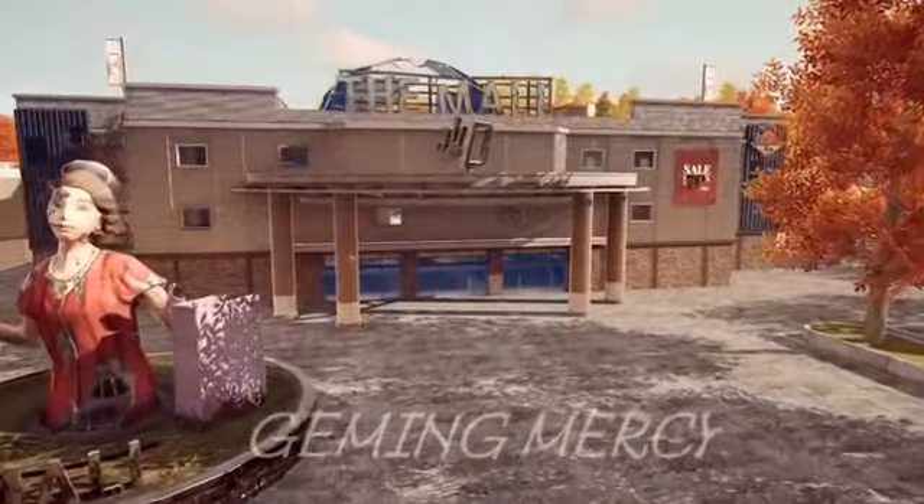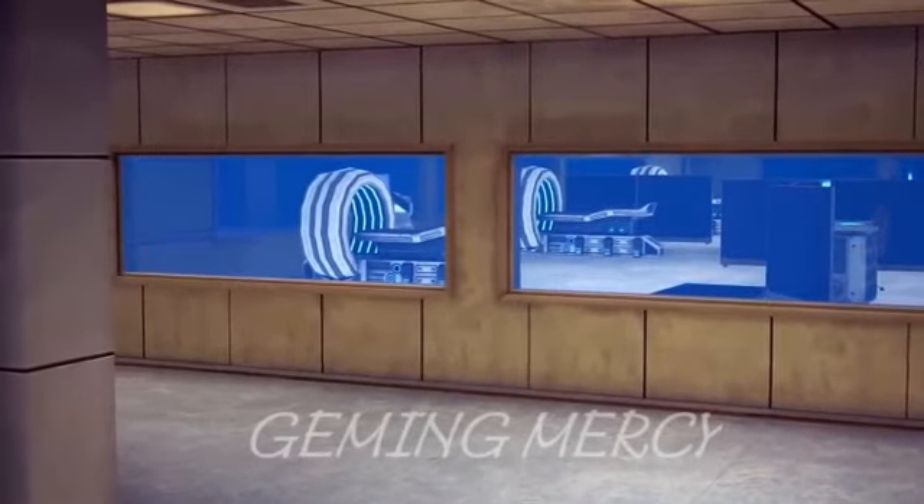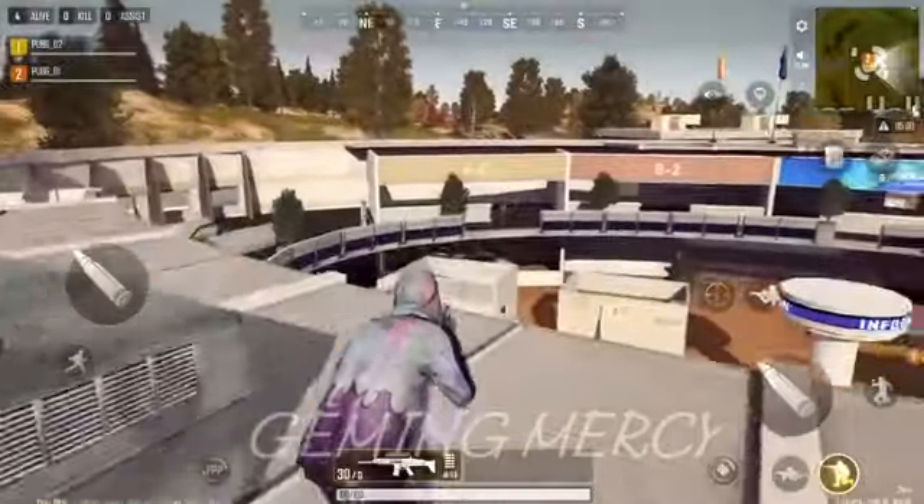So without further ado, let's begin our field trip into Troy and gather some intel to give you the competitive edge of the locations you'll soon be fighting over. Our first stop is the Exhibit Hall, the heart of Troy. From the top, it kind of looks like a bullseye, right?